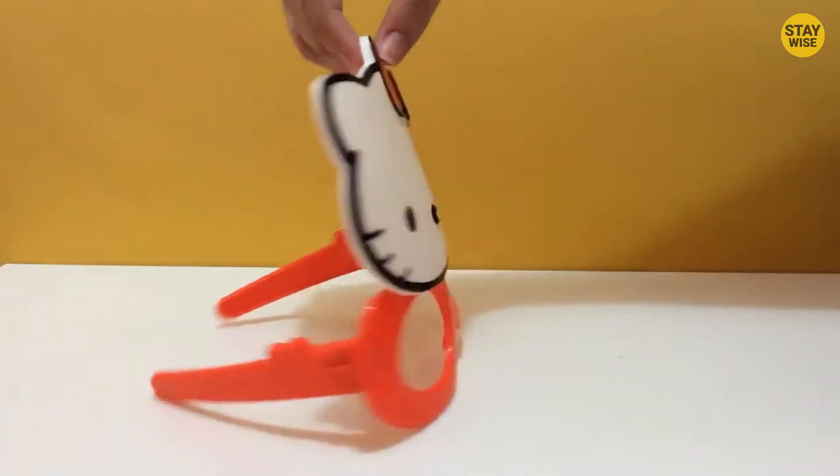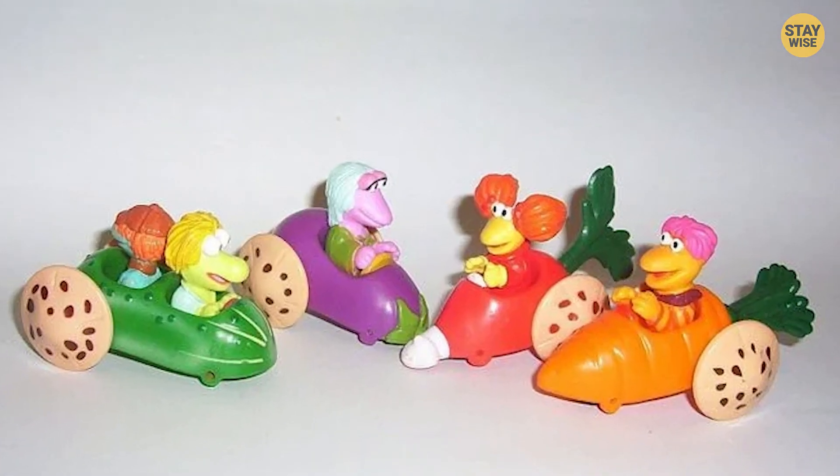Why, McDonald's? Why? If you think these were weird, things are about to get even weirder. Keep watching to see what's next.